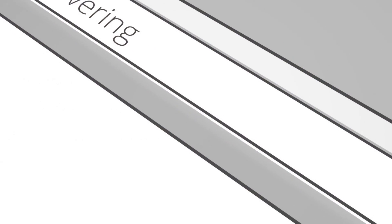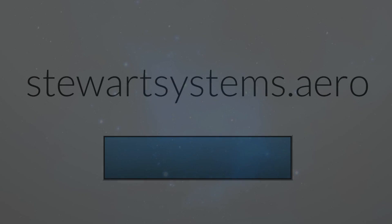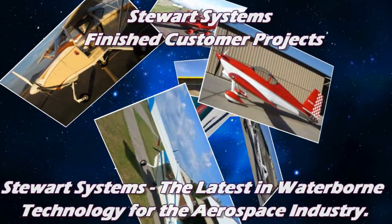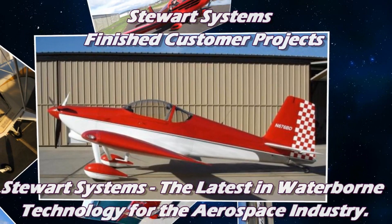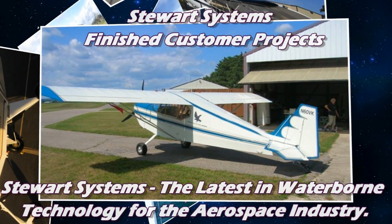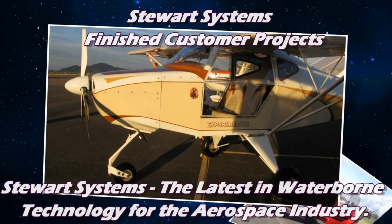Well, it takes a lot of chemistry. There's a lot that goes into waterborne technology, and it's where the world's going. Leading manufacturers — Honda uses it now, Boeing uses it. Not our system, but a waterborne system. So everything is moving towards waterborne because of the health hazards, because of the EPA. Once people discover this, they probably don't want to go back to anything else. No, they don't. This is the way of the future. There are still old-timers that use the other systems and they'll never leave it — I understand that.